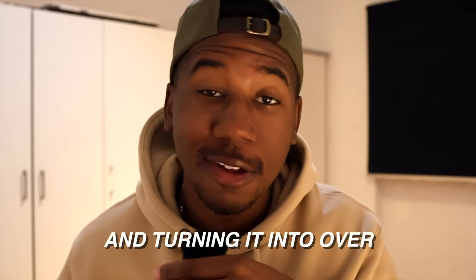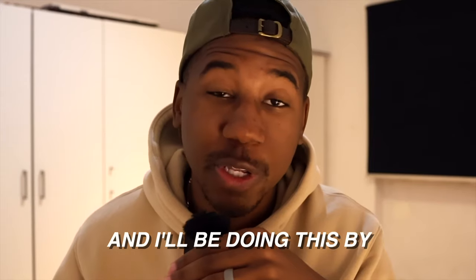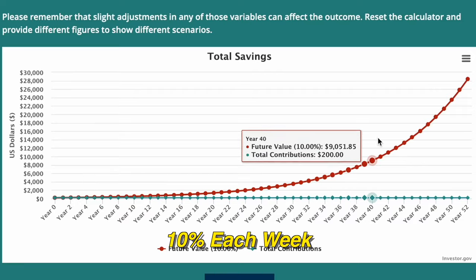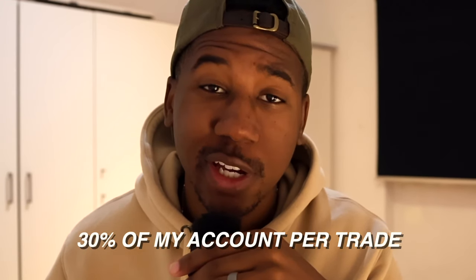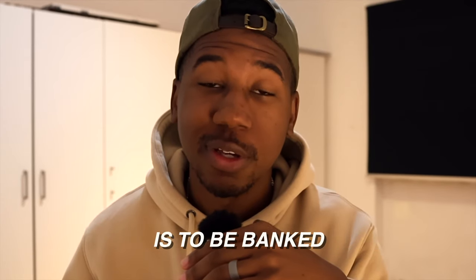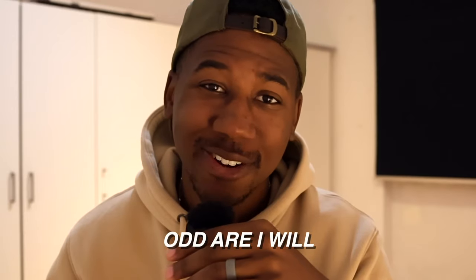I'm starting with $200 and turning it into over $28,000 trading options, and I'll be doing this by growing my account 10% each week. Here are the rules: can't risk more than 30% of my account per trade. At the end of each day, any money over the weekly goal is to be banked and put to the side should I need it for the future — and odds are I will.